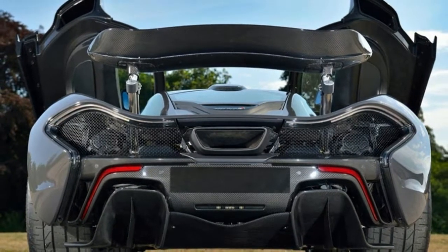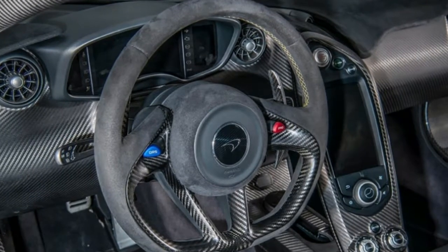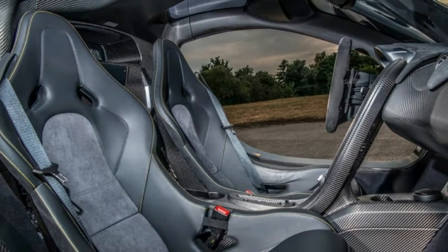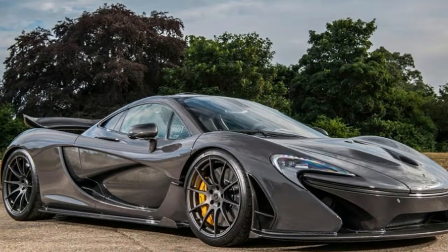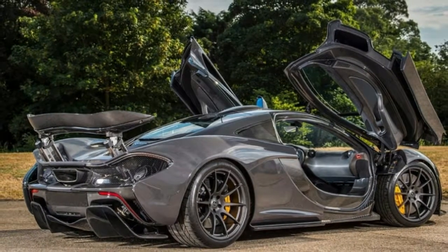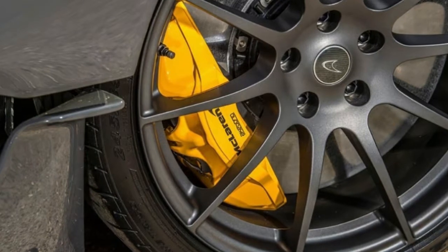This one was special ordered — weren't all P1s special ordered? — with MSO's track mode upgrade, which puts the car in track mode without dropping the ride height. It has plenty of other options that you can read about in the actual listing. If your interest is piqued enough, a $2.1 million setback is about what you're looking at.